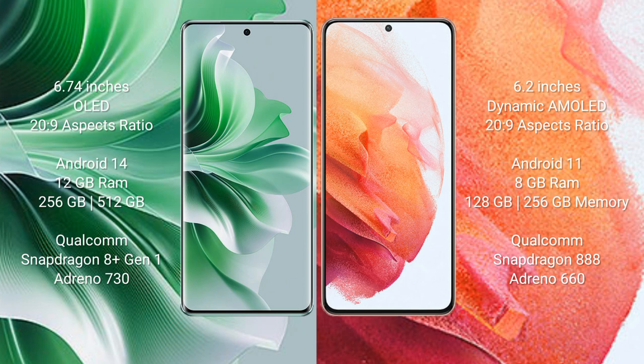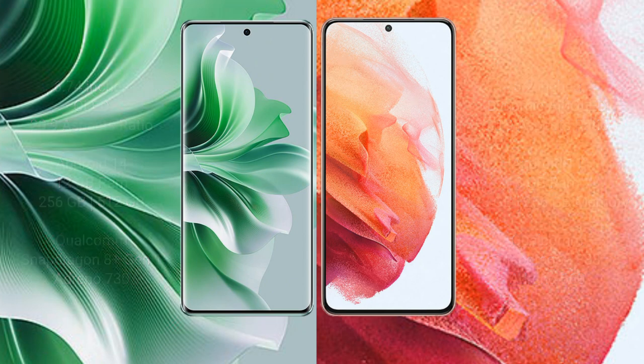Oppo Reno 11 Pro comes with 12GB RAM and 256GB internal storage, a Qualcomm Snapdragon 8 Gen 1 processor, and GPU Adreno 730. Samsung Galaxy S21 comes with 8GB RAM and 128GB to 256GB internal storage, a Qualcomm Snapdragon 888 processor, and GPU Adreno 660.